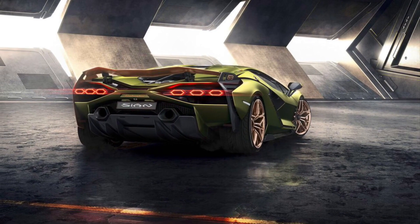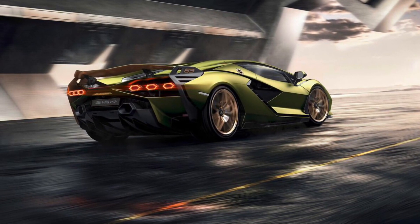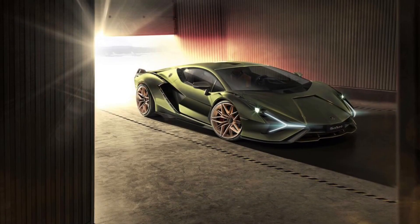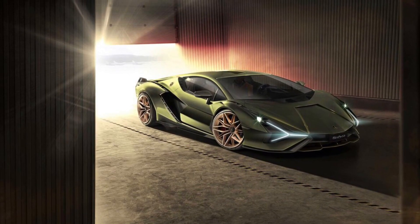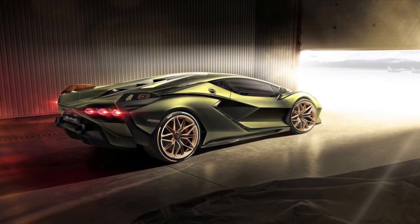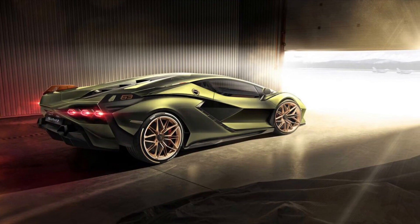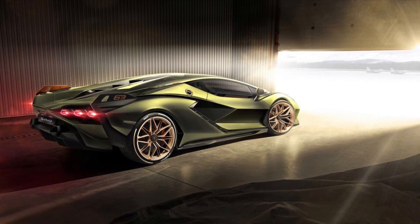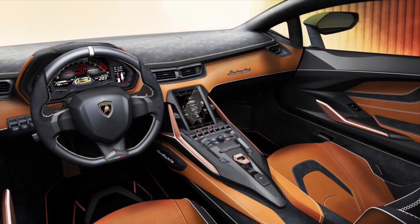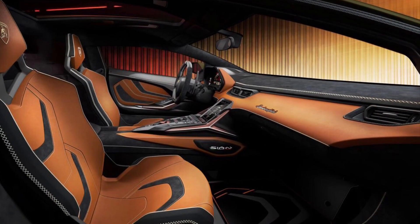Now we'll see some pictures of the Sian and I'll explain more about it. As you can see, there are two asymmetric exhausts on the back. The number 63 shown on the side is because 63 cars will be produced. The front lights are exactly from the Terzo Millennio, and as you can see it doesn't have a huge spoiler on the back — it's very low.